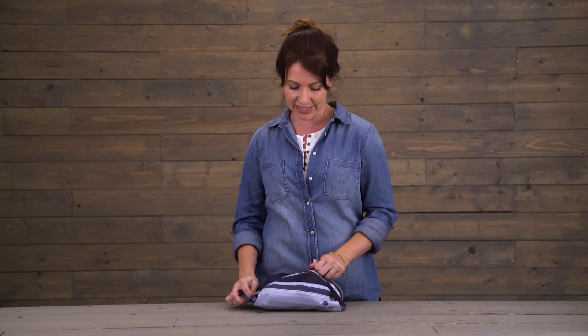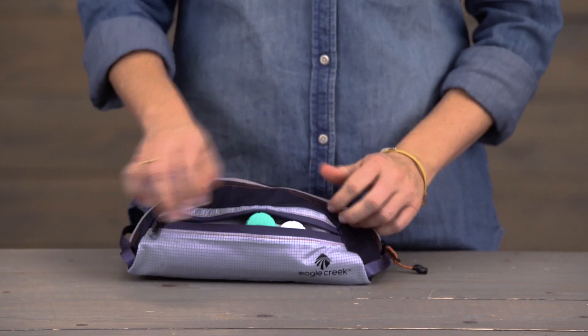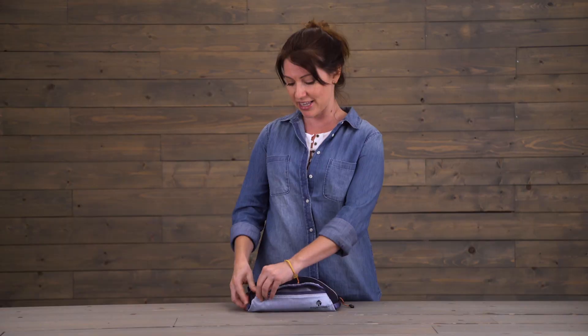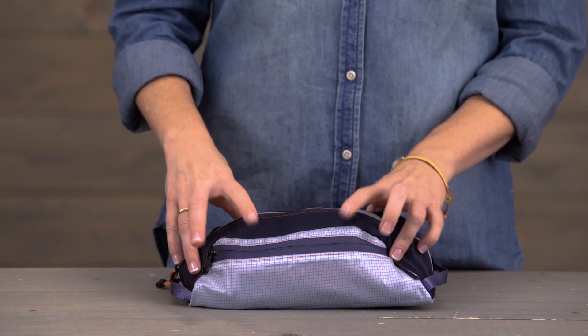It also has two little pockets. In this front one, a great place to stash my contacts for the plane. I've got makeup brushes, and then there's another pocket right over here on this side.